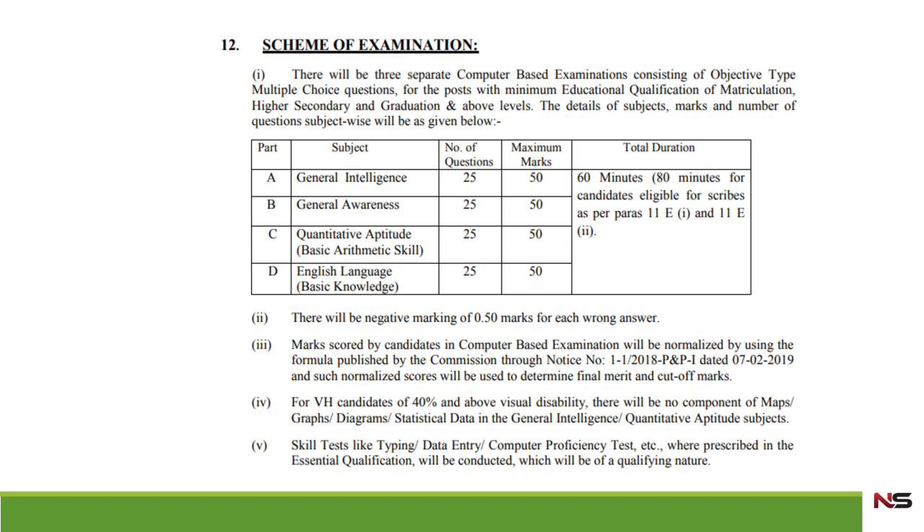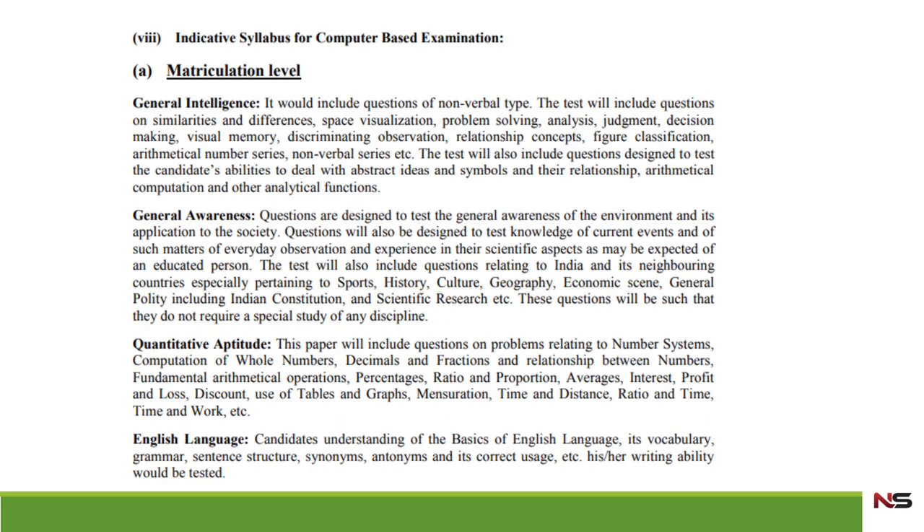The total paper will be of 200 marks and the total time for the examination will be 60 minutes. In the case of PWD candidates, 20 extra minutes will be added, making it 80 minutes. For normal cases, it is 60 minutes only.